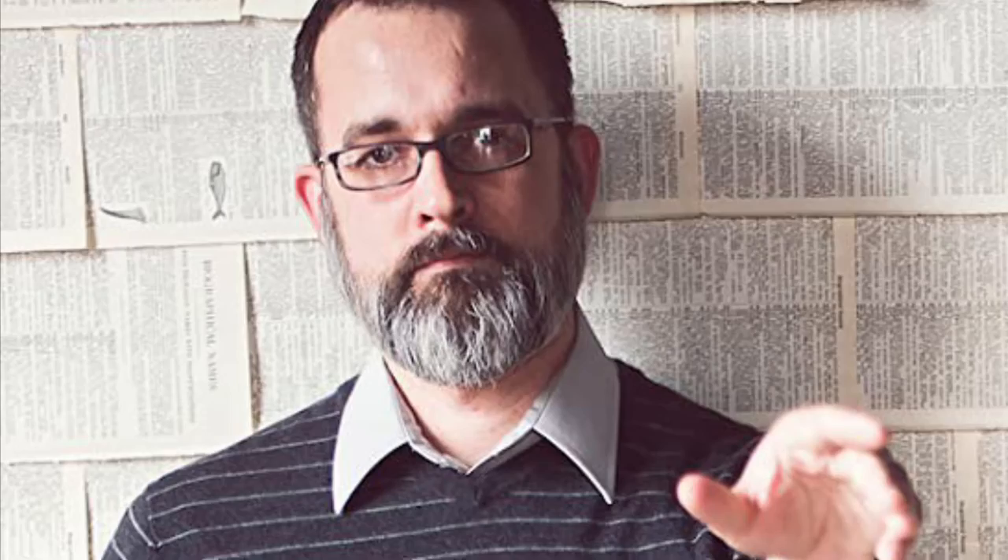I want to share a really good example of a climax in a scene from Shawn Smucker's memoir, How to Use a Runaway Truck Ramp. Pay attention to how much blow-by-blow detail he gives at this key moment of his scene.